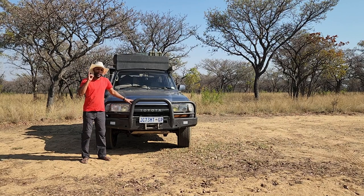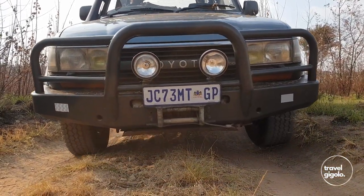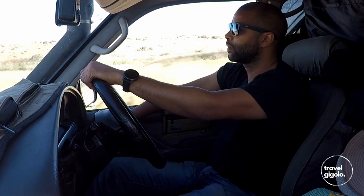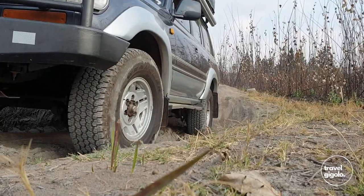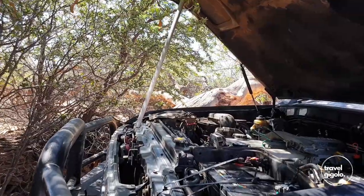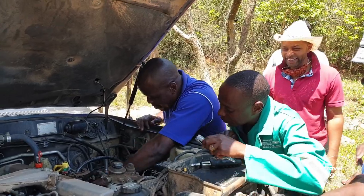So why this vehicle — why a Toyota Land Cruiser 80 series, and this one in particular which is a turbo diesel VX? We want a vehicle that is comfortable, because a lot of the time you are in the vehicle driving around, especially in a national park. We want a vehicle that's capable — a four-wheel drive with good clearance. It's got to be easily repairable, with spares available wherever we go.